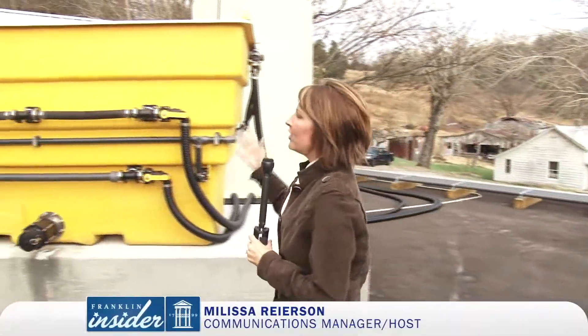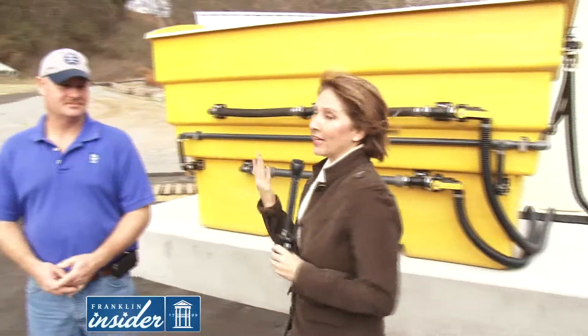Hi, I'm Melissa Ryerson with the Franklin Insider and we are here at the city's brand new brine making facility to help keep you safe during the snow and icy conditions. Donald Terry with the streets department helped put this all together. He's here to tell us why we need brine instead of just salt.